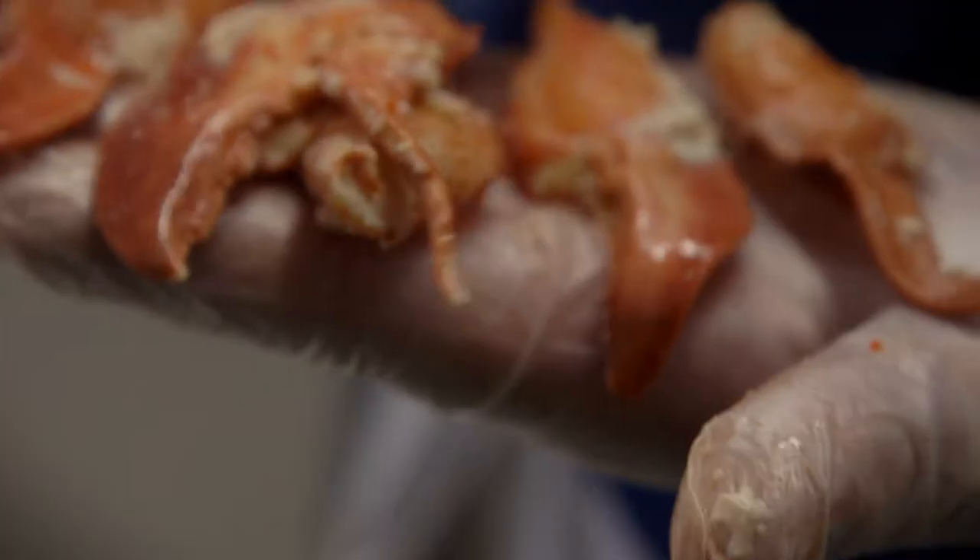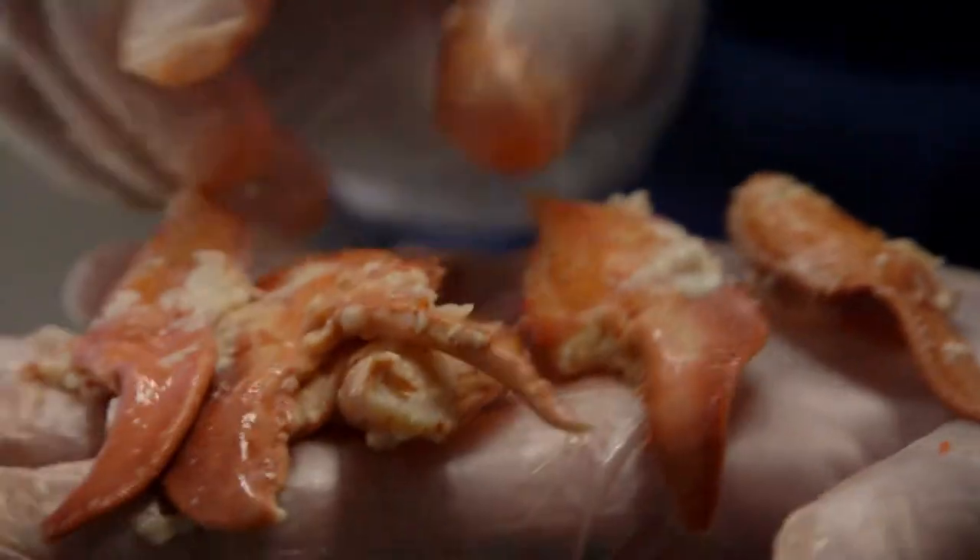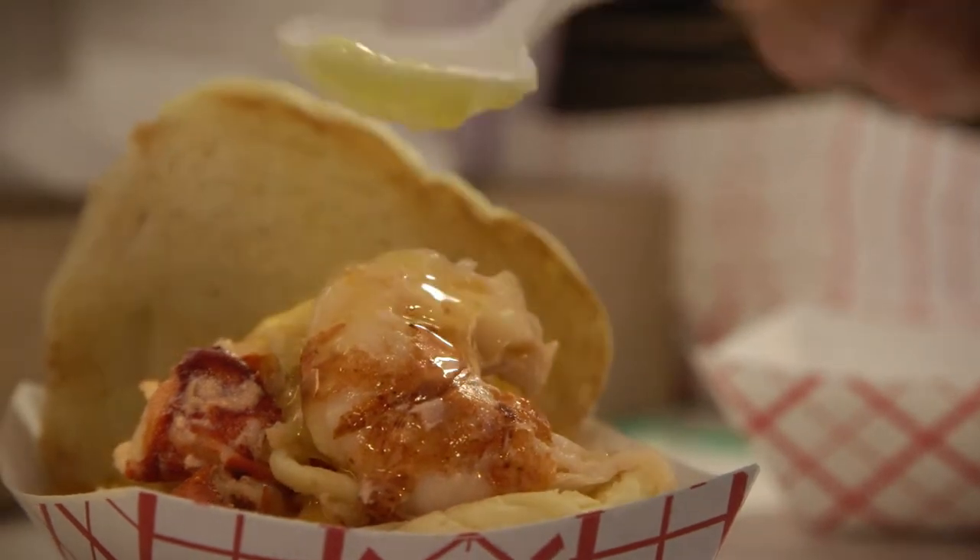We start with these new shell lobsters and cook them in saltwater, which produces an incredibly tender, sweet meat with a little bit of salty seasoning. People are coming for the lobster roll and they're coming for that new shell lobster taste.